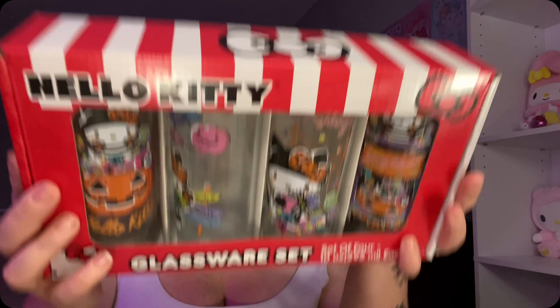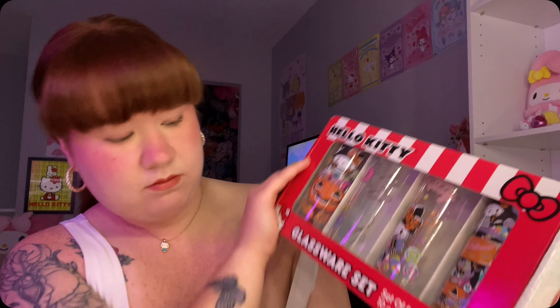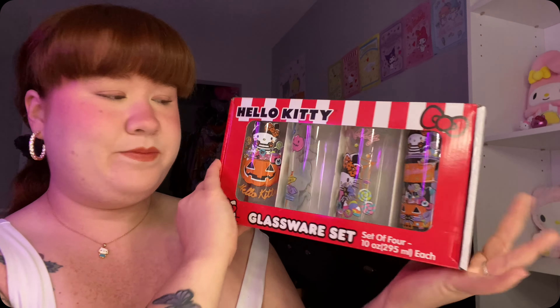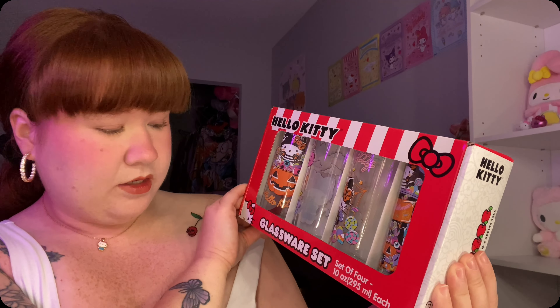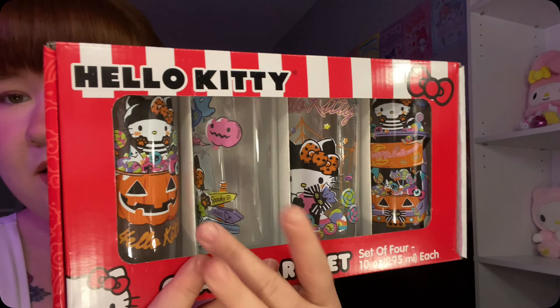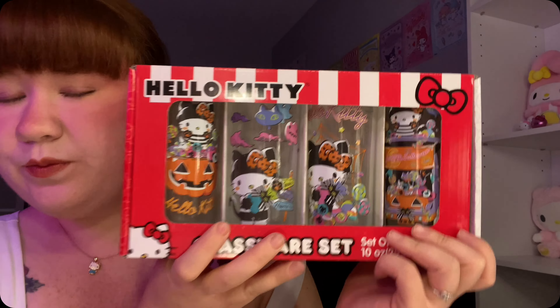So this - I don't actually know where this came from, whether it was from Marshall's or TJ Maxx or Ross or Burlington. Megan's mom got us this - it's just a glassware set, set of four, and it's just all of the Halloween designs. Adorable! So I was so happy that she got us this - I cannot wait to use them, they're adorable.